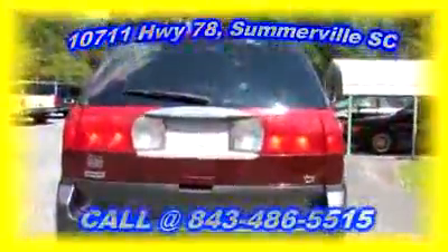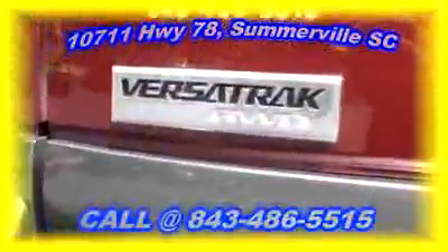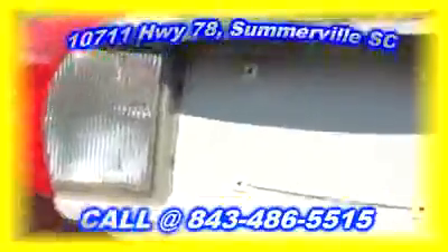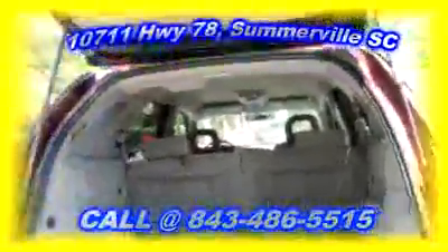The CX model does come with the Versatrac all-wheel drive system. We're right here at Chip's Auto Sales. Let's take a look at the rear — you've got your keyless entry right here, you can hit that button to open up the trunk.